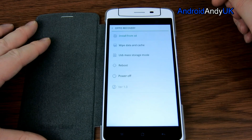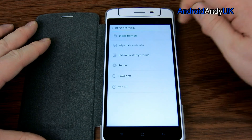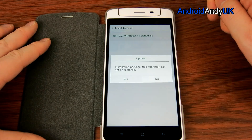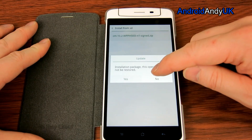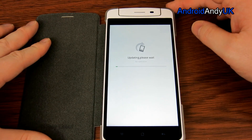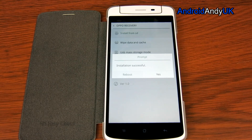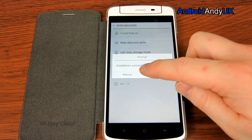So we get the choice of language — we'll have English. Install from SD. It's in the download folder, and there it is. Installation package — this operation could not be restored. Yes, please. Updating, please wait. Installation was successful. Reboot? Yes.